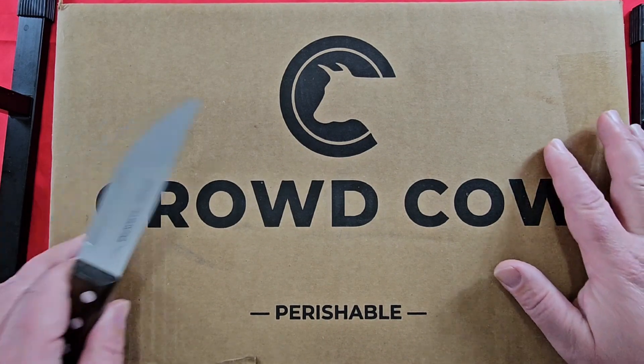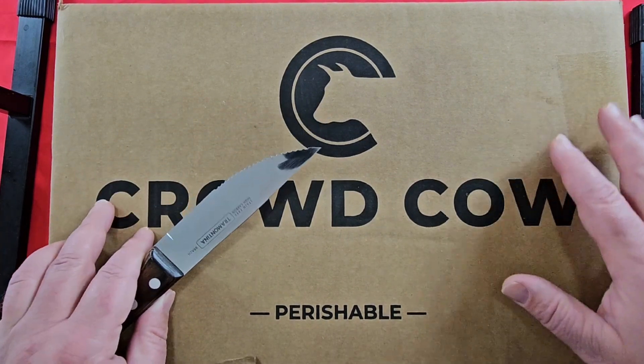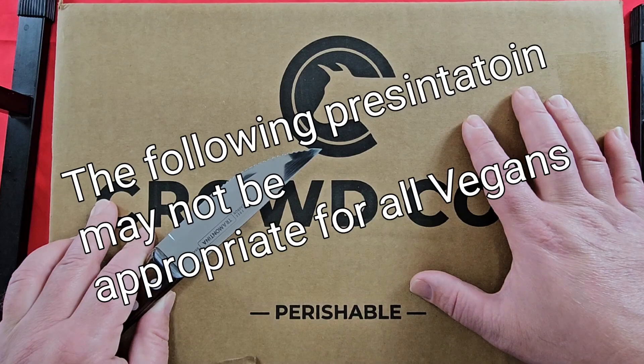Today I'm totally excited. I just got my most recent box from Crowd Cow. It's going to be some Wagyu beef and a couple other products that we're going to try out.